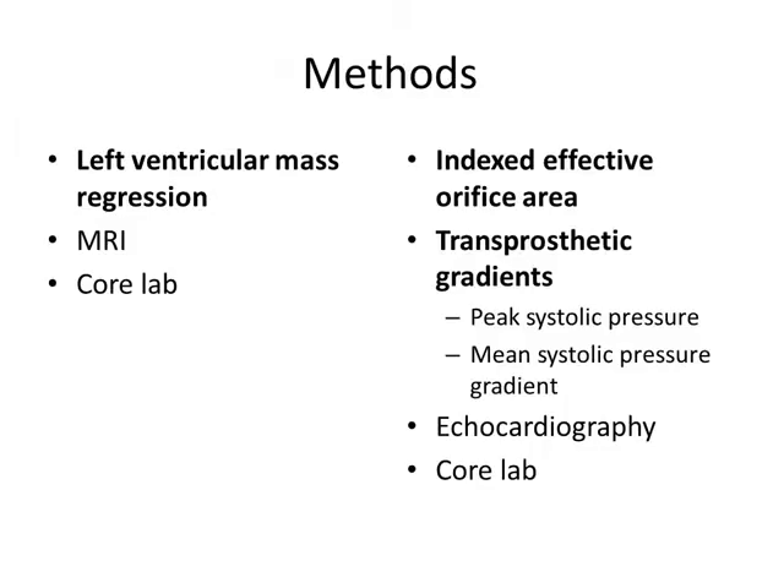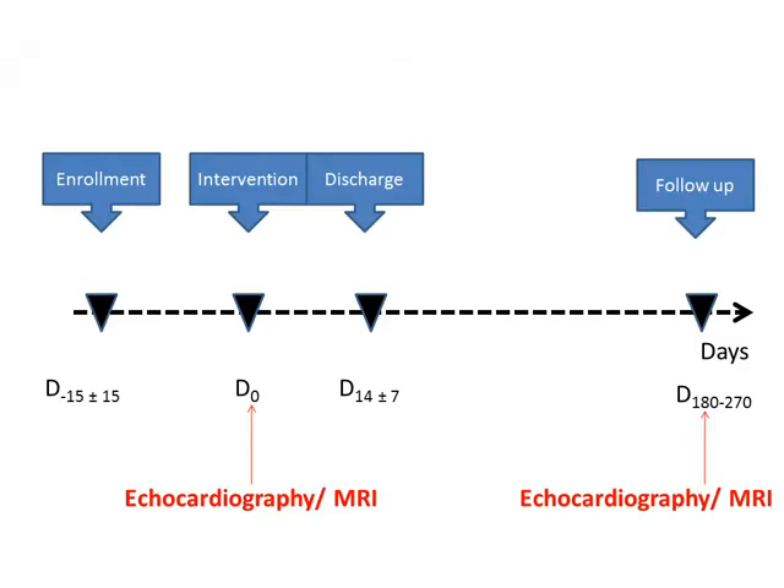All patients underwent assessment of left ventricular mass by means of magnetic resonance imaging, which was evaluated at the core lab. The indexed effective orifice area and transprosthetic gradients were assessed with echocardiography, which was also evaluated at the core lab. Both echocardiography and MRI were performed at baseline and then at a minimum follow-up of six months and maximum of nine months.